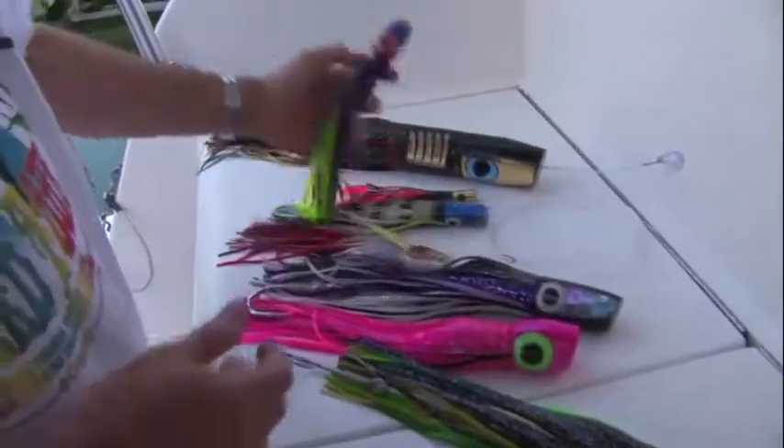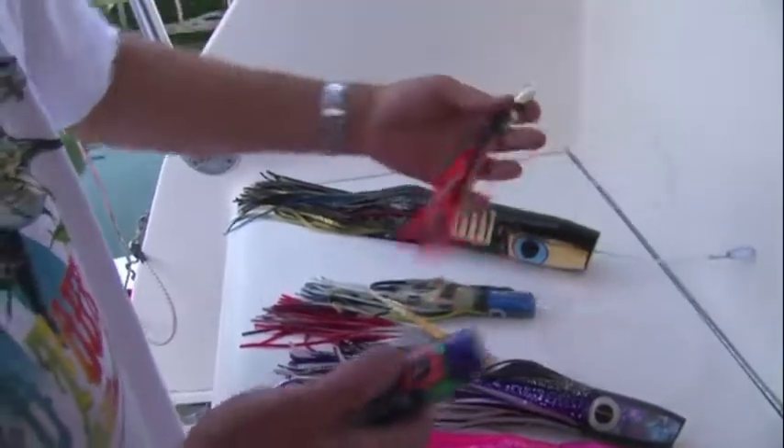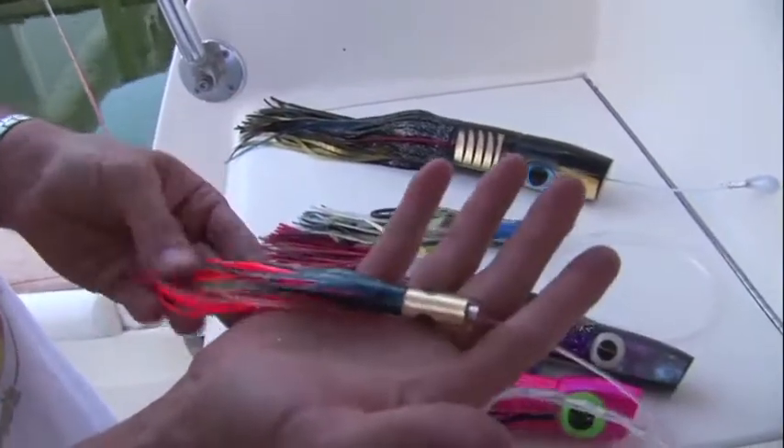Down here we have some smaller lures — for white marlin, tuna, dolphin, mahi mahi, and some even smaller ones for the real finicky fish. Just the size of your hand.